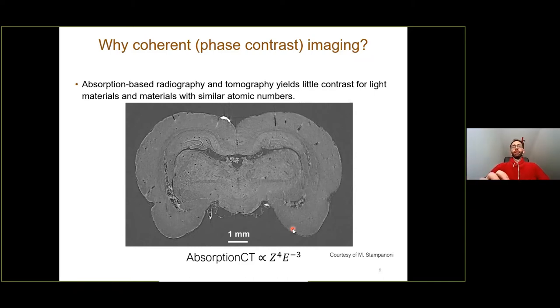Why coherent or phase contrast imaging? Absorption-based radiography and tomography yields too little contrast for light materials and materials with similar atomic numbers — as seen in this brain slice from a mouse. Absorption contrast scales with atomic number to the fourth power and energy to the minus three. This means high-Z materials like gold will have higher absorption contrast than light materials like carbon, which is the basis of biology. If we increase the energy by 10 times, we reduce absorption contrast by a factor of 1000.